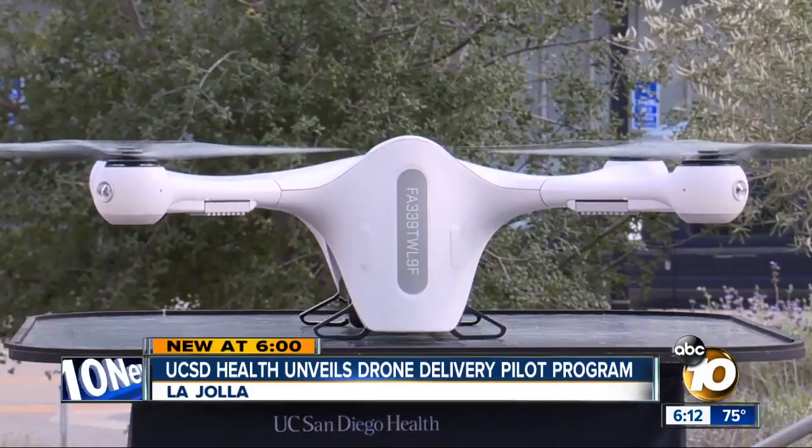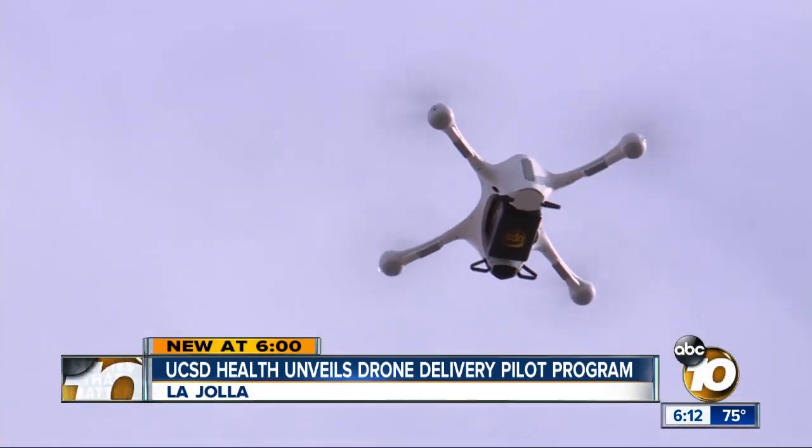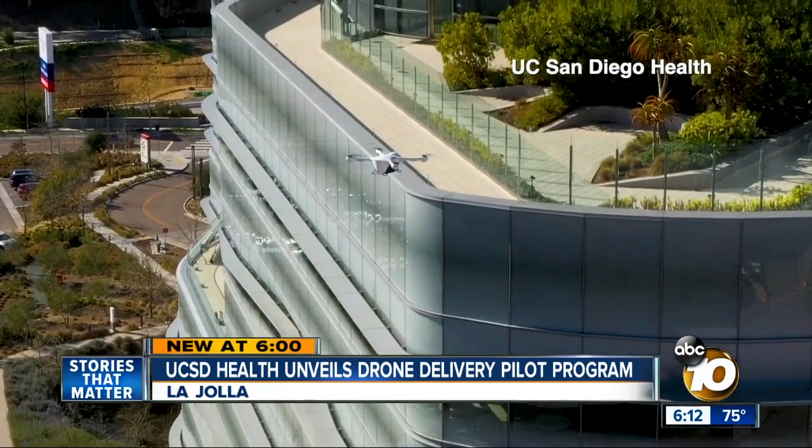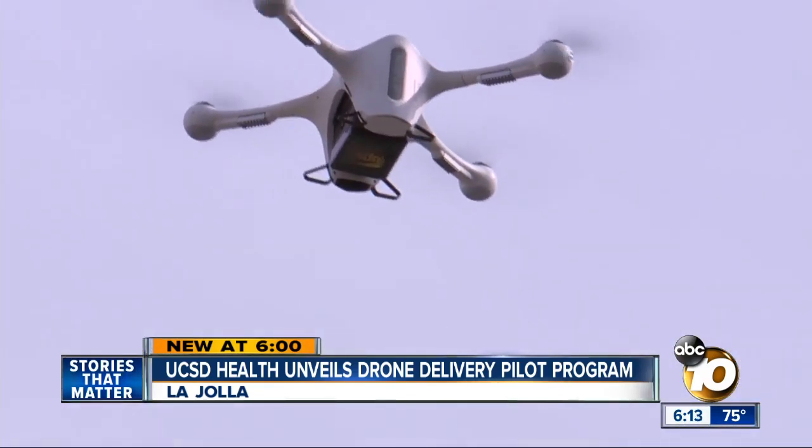UC San Diego Health is taking medical delivery to new heights. The hospital is now testing drones as a way of delivering medical samples and time-sensitive documents — time that would otherwise be spent stuck in traffic. Soon, you could see health care flying overhead, taking critical medical samples and documents on a flight to speed up delivery.